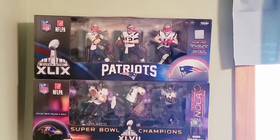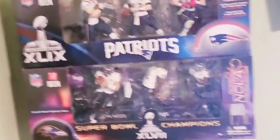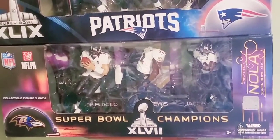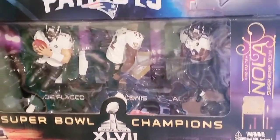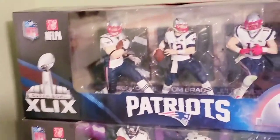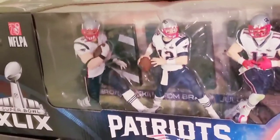Here I have a couple of Super Bowl box sets. It was tradition for McFarlane to produce a three-pack box set from whichever NFL team won the Super Bowl that year. What you're seeing here is a Ravens Super Bowl three-pack as well as a Patriots Super Bowl three-pack. In the Ravens three-pack, you see Joe Flacco and Ray Lewis in the white jersey, black pants, as well as a Jacoby Jones figure — the only way to get Flacco and Lewis in those colors and the only way to get the Jacoby Jones figure. Above them, you see the Patriots one: Rob Gronkowski, Tom Brady, and Julian Edelman. The Edelman was exclusive to the three-pack, as well as the Gronkowski in the white jersey.